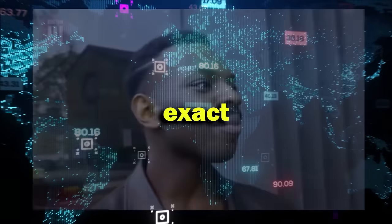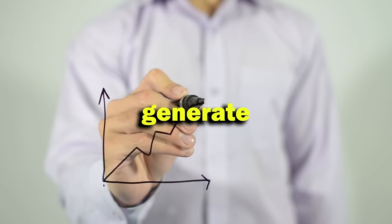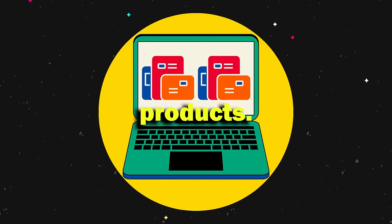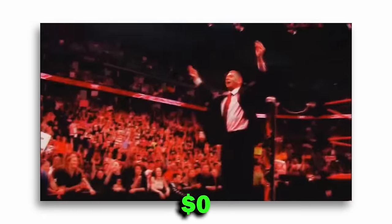There are countless videos on YouTube regarding this, but this one will be different. I will show you the exact marketing and psychological methods you need to apply to grow and generate maximum revenue from your page, even if you are starting small — and all this at zero costs.